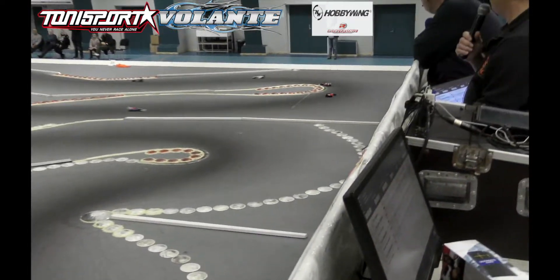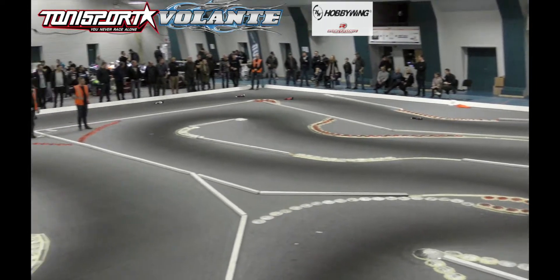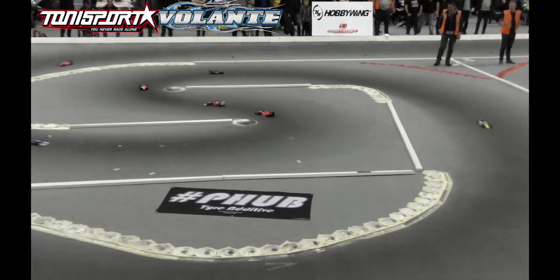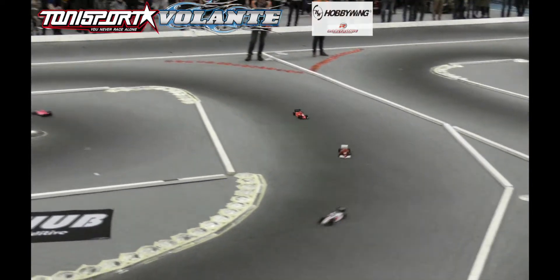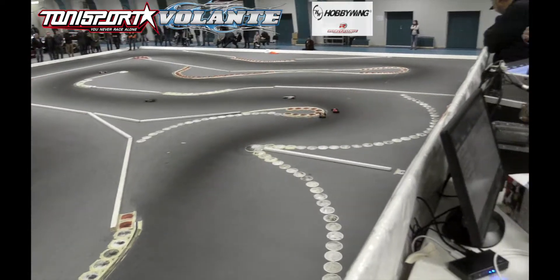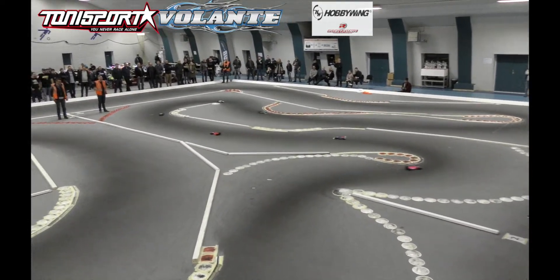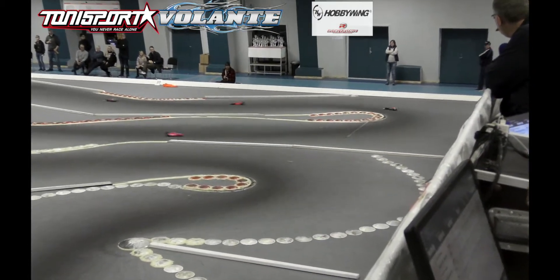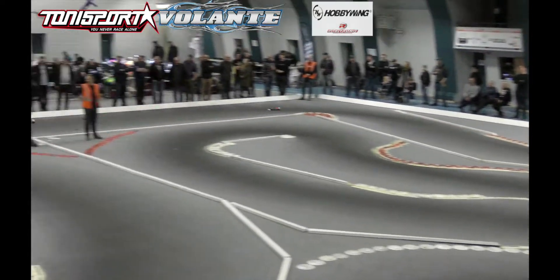And a nice lead for Kim Nielsen out front. Jesper Rasmussen has his work cut out for him, already passing two cars on the first lap. And right past Soren Jepperson — if you give, you're going to take. Four minutes and ten seconds left.